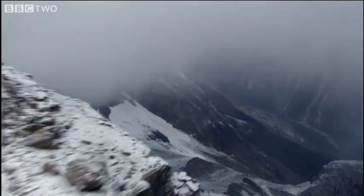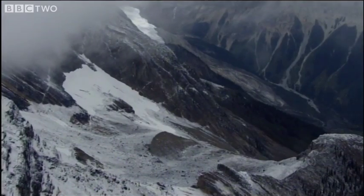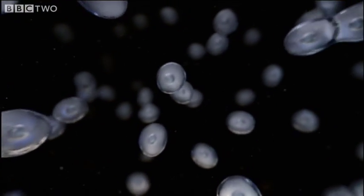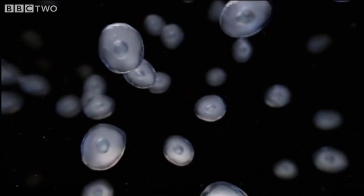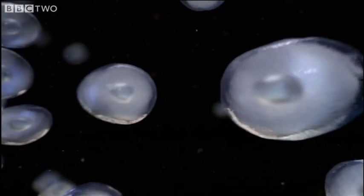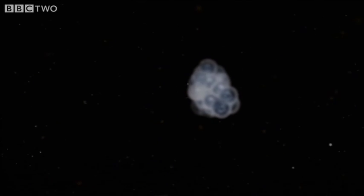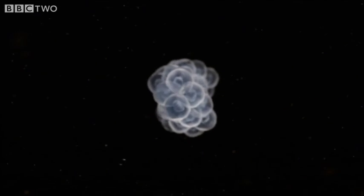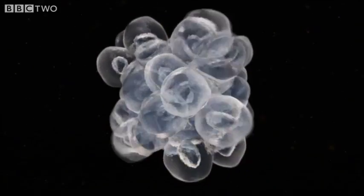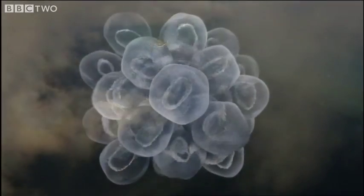After billions of years of single-celled life, something amazing happened in the deep sea. Up to this moment, living cells that had been produced by division simply drifted away from one another. But now, with the aid of increased oxygen, some cells were sticking together. Some of these clumps ultimately evolved into animals.